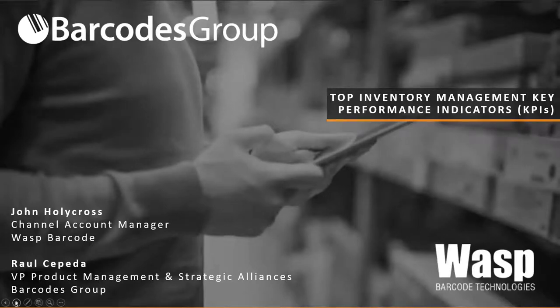We do have a Q&A feature available on this webinar, so please feel free to send us any questions throughout the presentation, and we'll address them towards the end as time allows. At this point, I'd like to turn it over to John Holycross, WASP's channel account manager. Thanks, Raul. I'm John Holycross, and with that, we'll get started.